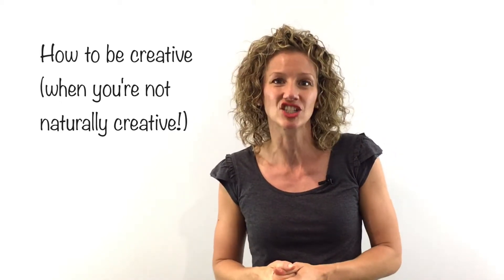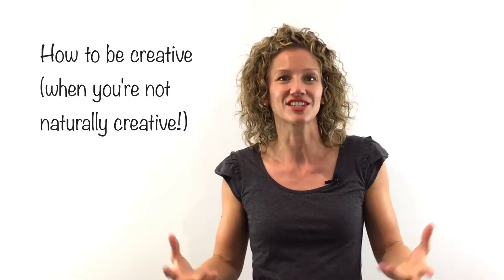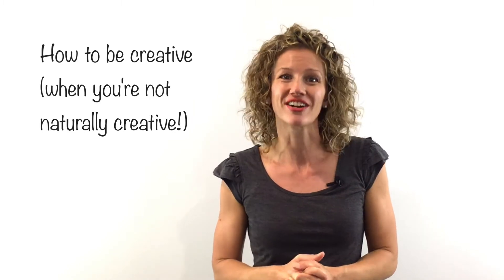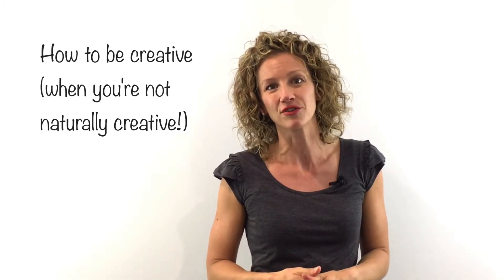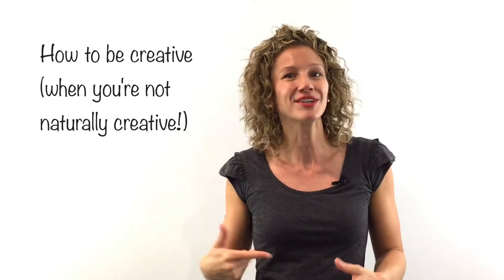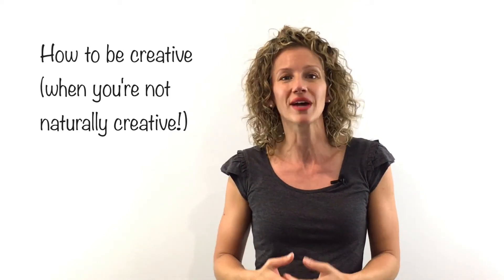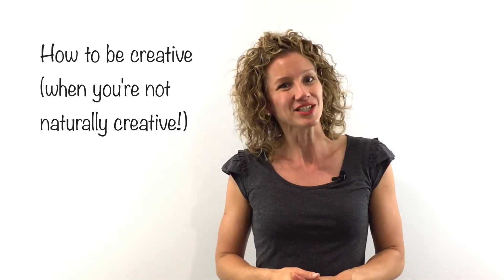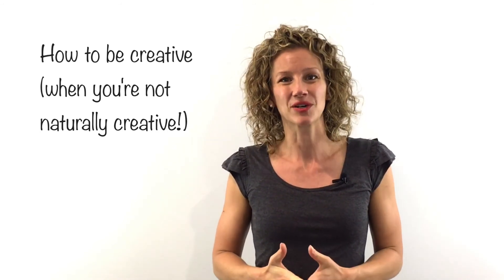I'm Katie Price, grades transformation expert. If you'd like lots more hints, tips, strategies, and insights to help your students tackle essays and assignments, head over to my blog at www.greattransformation.com.au/blog. Wherever you're watching this, scroll down, leave me a comment, give this video a like, or share it with anyone you think might find it useful. Until next week, let's make this a fantastic week!